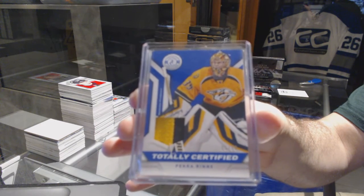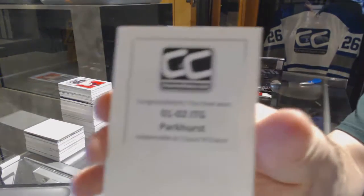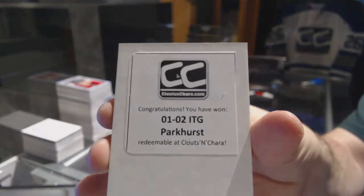Matt Molson. And we've got number 2/50 totally certified prime jersey — Pekka Rinne, number 2/50. And the box 01/02 Parkhurst.